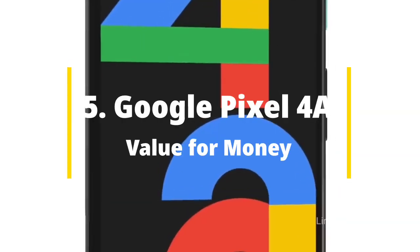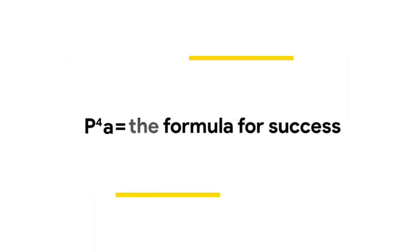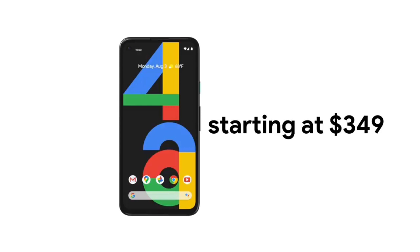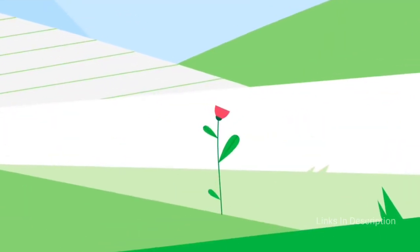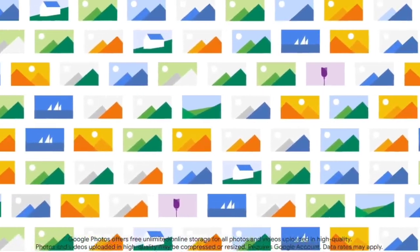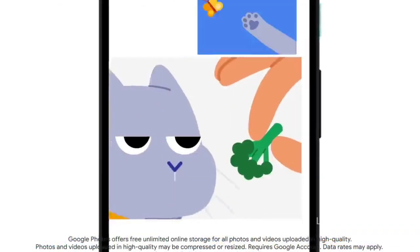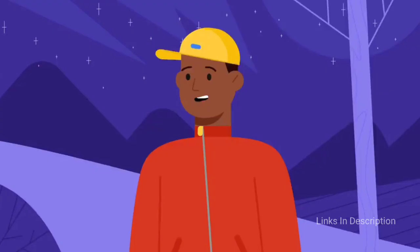Google Pixel 4a — a value for money smartphone for photography. It's a fantastic camera phone despite its low price. The Google Pixel 4a manages to match or exceed many flagship phones at less than half the price, and it is for anyone who enjoys a great camera experience but doesn't want to spend a lot of money. The rear camera may only contain a single 12.2MP lens, but it is the same lens seen on Pixel phones for years and it is just as good here as it was in the previous Pixel flagships.